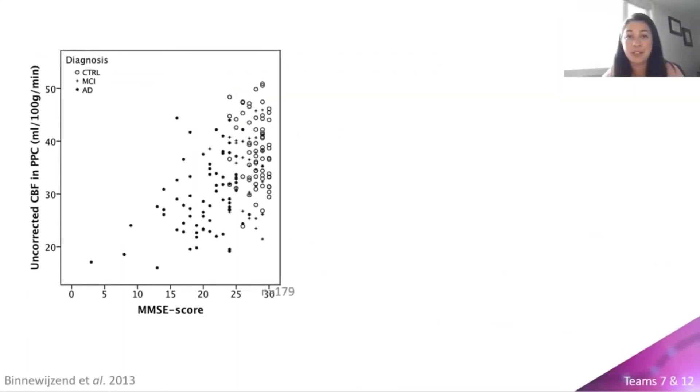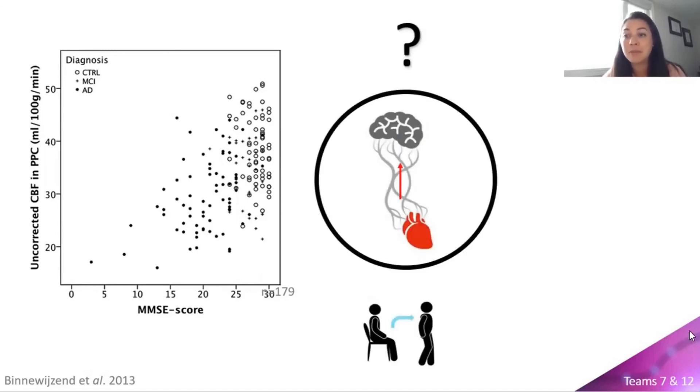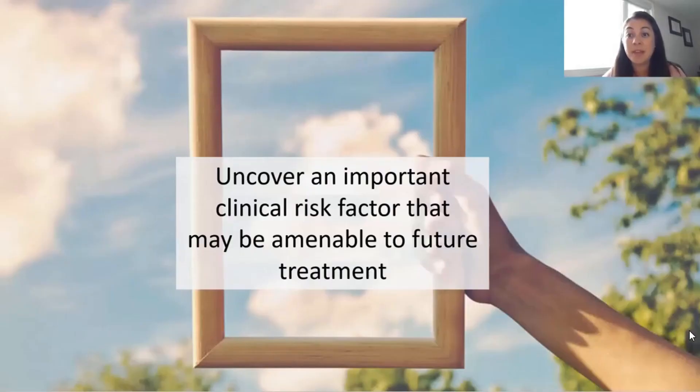The literature implies a close relationship between low cerebral blood flow and cognitive decline, yet no study has quantitatively assessed these relationships during activities known to cause cerebral hypoperfusion. By determining the prevalence of decreased dynamic cerebral blood flow and gait abnormalities in a community-dwelling older cohort with mild cognitive impairment, we can provide evidence for studying cerebral blood flow in greater detail. Our long-term goal is to establish whether decreased cerebral blood flow is associated with accelerated cognitive decline, uncover an important clinical risk factor that may be amenable to future treatment, and develop a greater understanding of the underlying pathophysiological mechanisms associated with mild cognitive impairment.